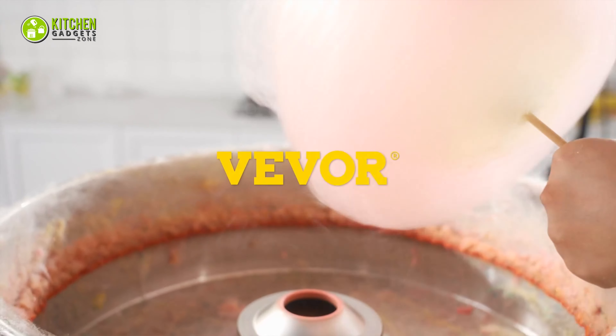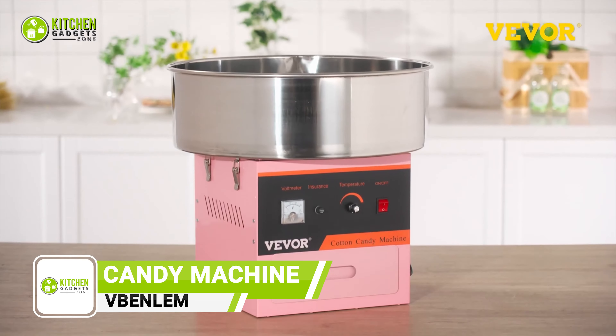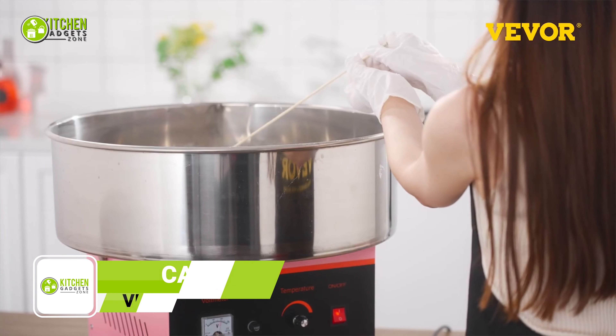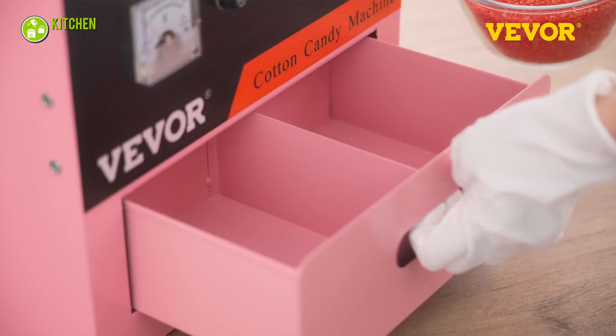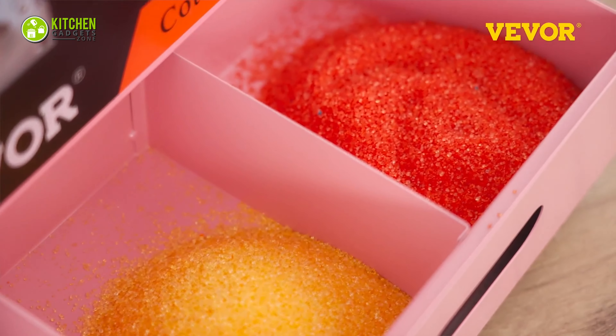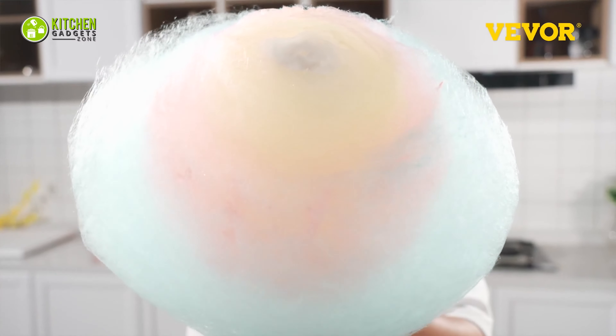Making cotton candy is easiest at home with the Vibenlem Cotton Candy Machine. Within 30 seconds, make blue raspberry, pink vanilla, or any other flavor of cotton candy you want. It can be used with traditional flossing sugar, milk sugar, fruit cubes, or any of your favorite hard candies. Besides, you can have fun with your kids and create precious moments with them.